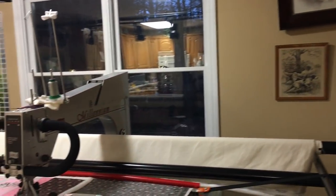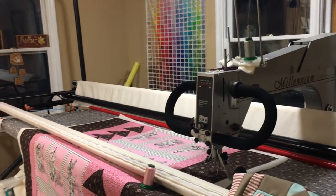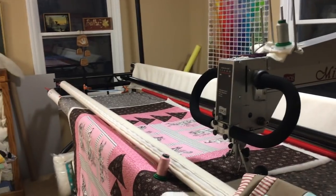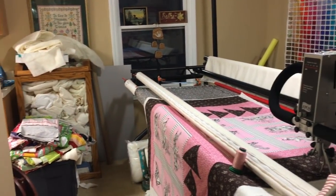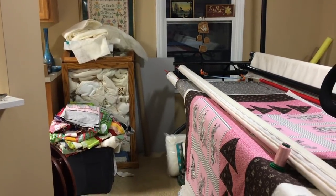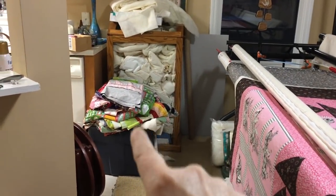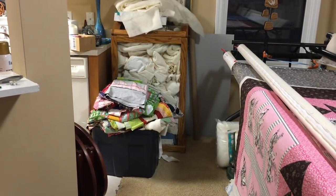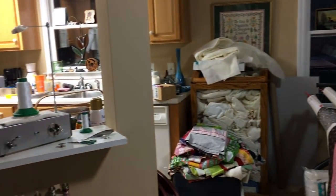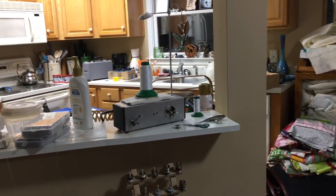Scrolling over here so you can see it all — I have some windows right by Clementine so I can see really well. Then I have some batting storage. And you guys have heard me talk about how many unquilted tops I've got lined up — that right there, this right here, is the unquilted tops.